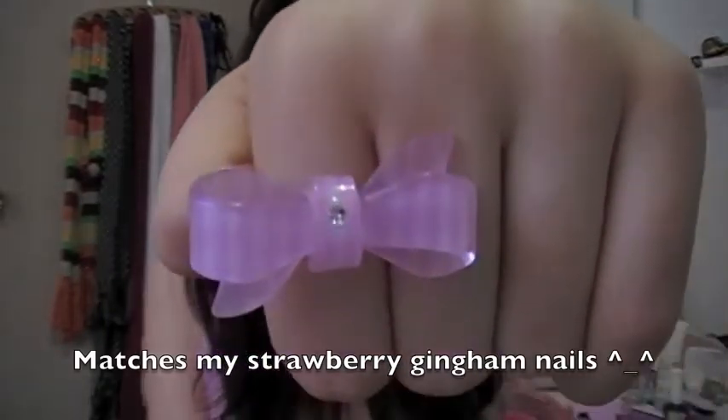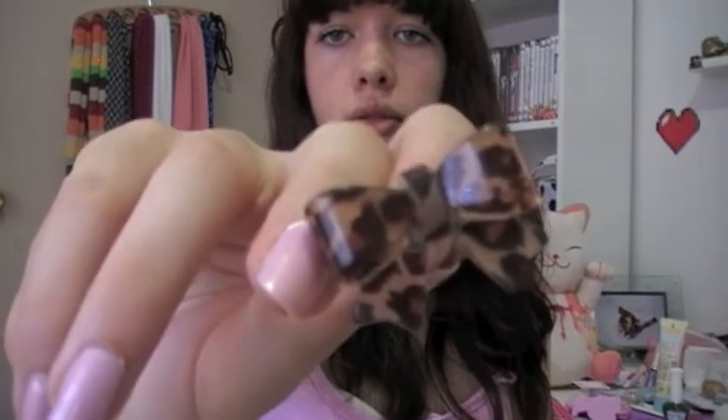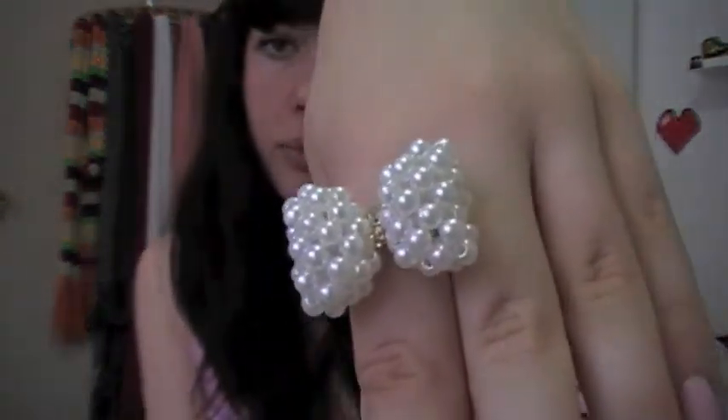I also got some really cute, really cheap rings. This is a pink gingham bow ring with a little diamanté — I think that's really cute because I just love wearing bows on my fingers, and half the time it goes well with my nails. I also got a leopard print one and a really cute pearl one with a little gold band in the middle.